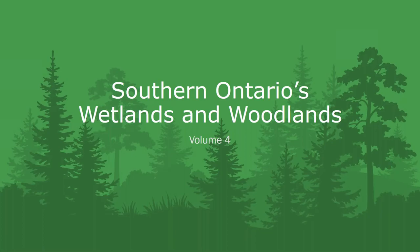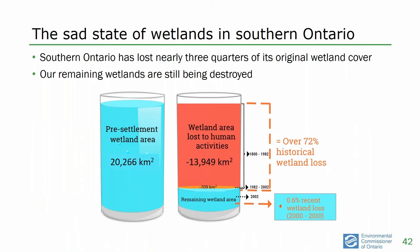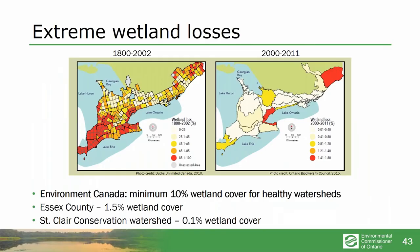That gets us to wetlands and woodlands. Wetlands are really important for all kinds of things — incredibly important not only for species at risk, but specifically for our ability to withstand climate change and the floods and droughts it brings. We're in bad shape on wetlands. We've lost most of the wetlands in southern Ontario and what's left is still being destroyed. Looking at historical wetland losses, the areas of Ontario that have lost most of their wetlands up to about 2002, and we're still losing wetlands even in the most recent available data from the first decade of this century.